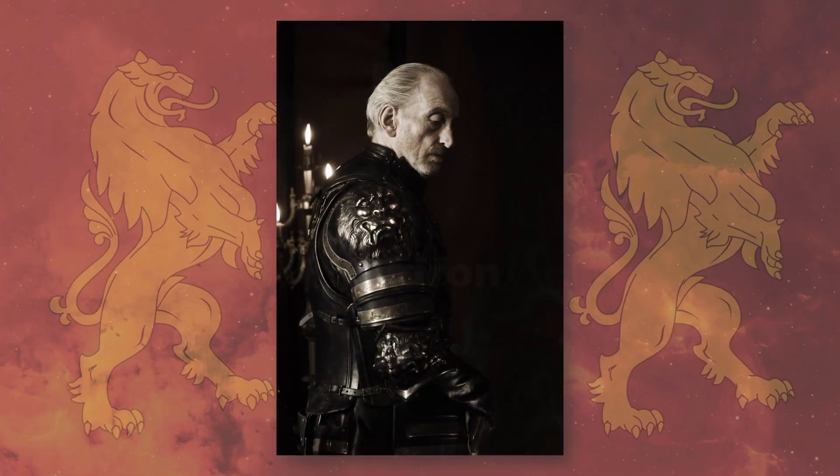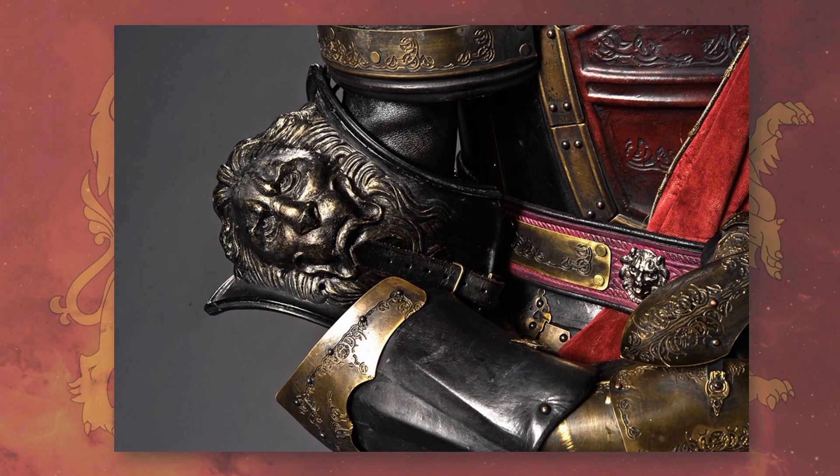Like Jaime and Joffrey, the pauldrons or shoulder guards feature embossed golden lions representing the Lannister house sigil. In a close-up from the Making Game of Thrones blog, we see the lion also featured prominently on the couter or elbow pieces. The ornately decorated armor is likely inspired by a real set of 16th century lion armor by Negroli, and the engravings are reminiscent of the Norse mythological symbol of the Tree of Life. You can also see a decorative lion belt mount.